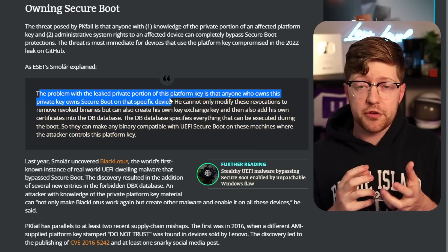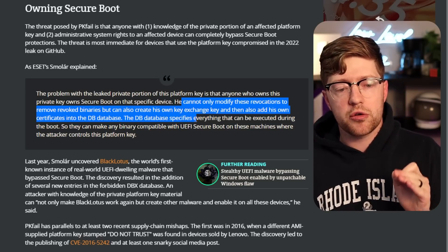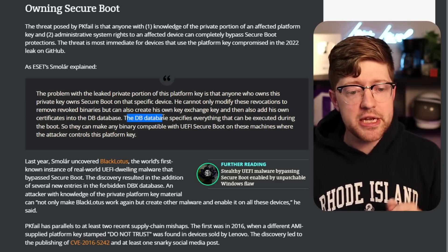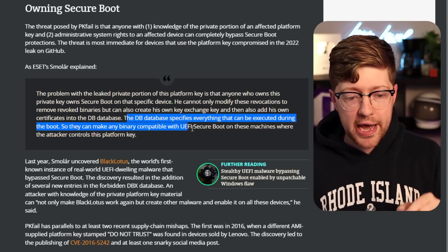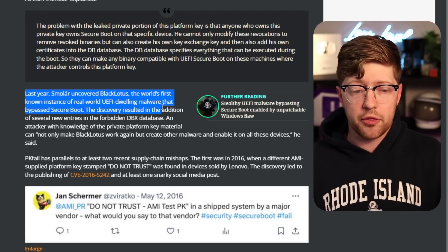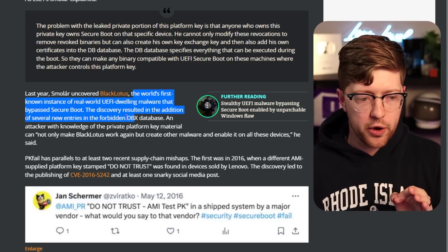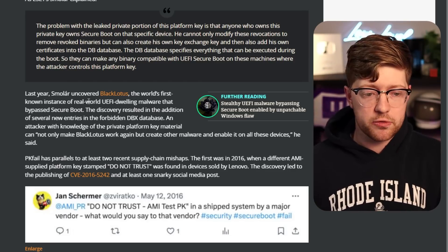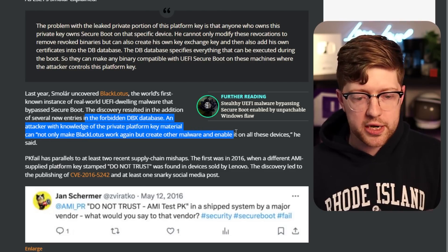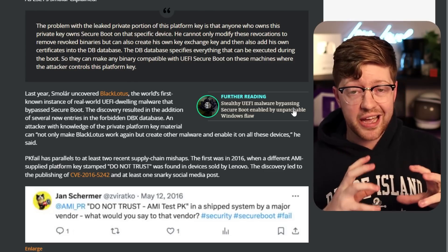When you do the public key validation of those signed certificates, they're valid — you've made a real certificate. They can not only modify revocations to revoked binaries, but can also create their own key exchange key and add their own certificates into the DB database, which specifies everything that can be executed during boot. There's literally a UEFI bootkit you can buy online — actually open source now, but previously for sale on a black market for about five grand. This was the world's first known UEFI-dwelling malware that bypassed Secure Boot. This discovery means it would not only make Black Lotus work again but enable other malware across over 250 OEM manufacturers' motherboards.